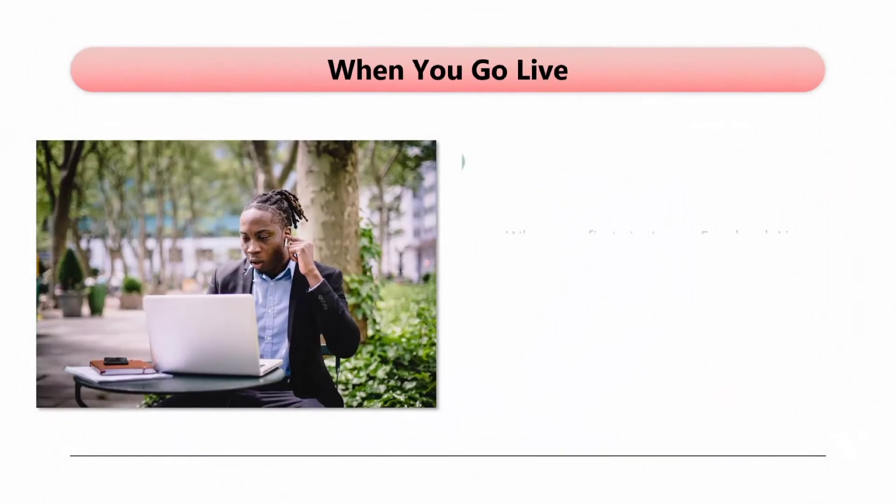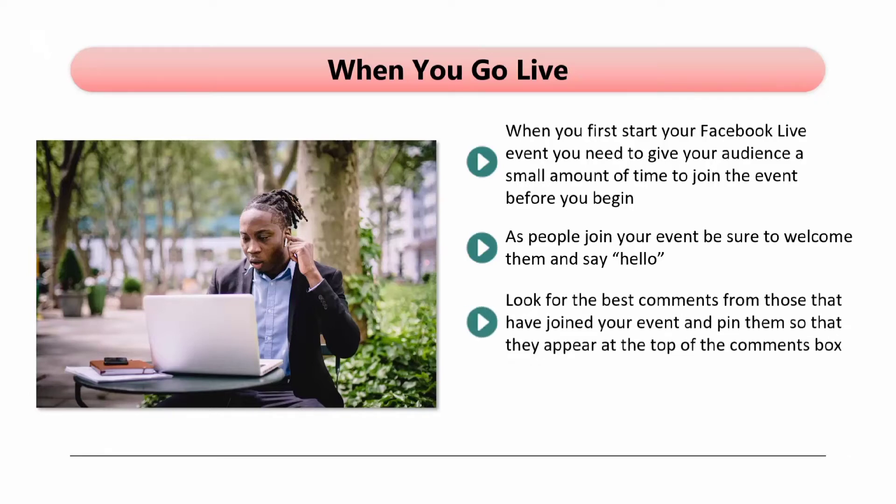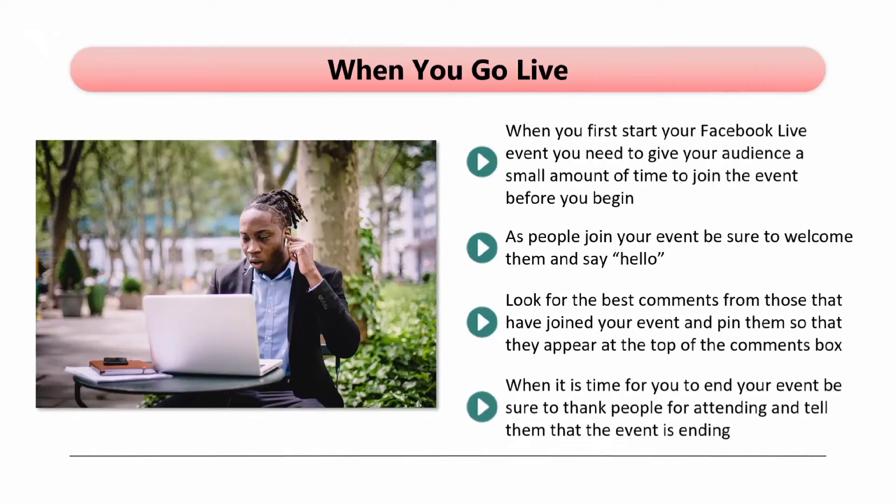When you go live, you need to give your audience a small amount of time to join the event before you begin. Don't make this too long, or those that have already joined will become agitated. As people join your event, be sure to welcome them and say hello. Start the interaction by asking people for their locations, or ask them what they want to achieve by attending your event. Look for the best comments and pin them so that they appear at the top of the comments box. Tell your audience that you will either take and answer questions as you go along, or have a specific Q&A session at the end of the main presentation. When it is time for you to end your event, be sure to thank people for attending and then hit the finish button and your event will end.